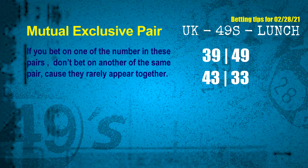Now we have some following ones and ball colors. Here are some tips to increase your hit odds, such as mutual exclusive pairs. These numbers in a pair both match the following ones and colors, but according to thousands of results before, they rarely appear together — which means if you bet on one of them, don't bet on the other in the same pair. The mutual exclusive pairs for the next draw are: first pair, 39 and 49; second pair, 43 and 33.